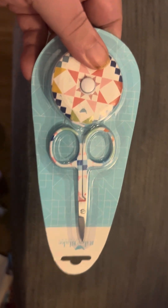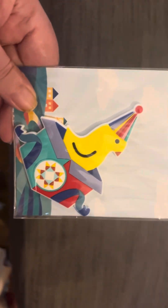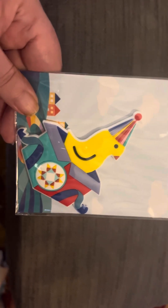I needed a pair of little scissors to snip thread, and they had this scissor fabric tape kit, so I bought that. And I couldn't leave there without getting a Chuck the Duck magnet — that's going to go on my fridge.